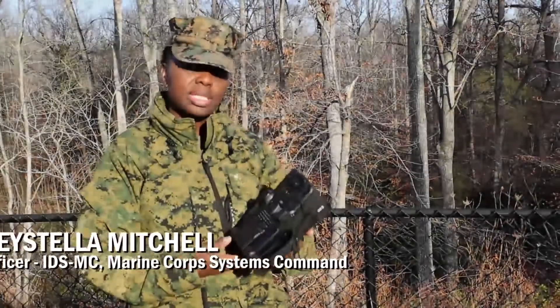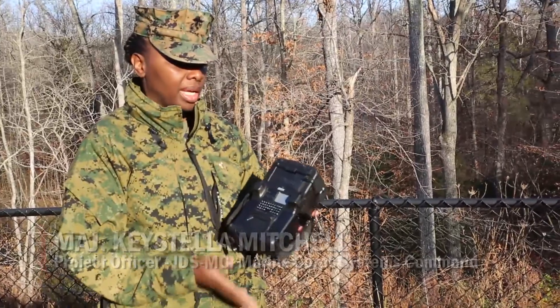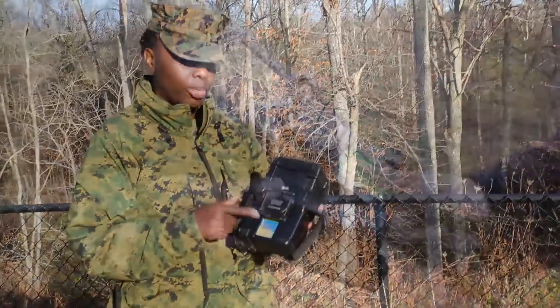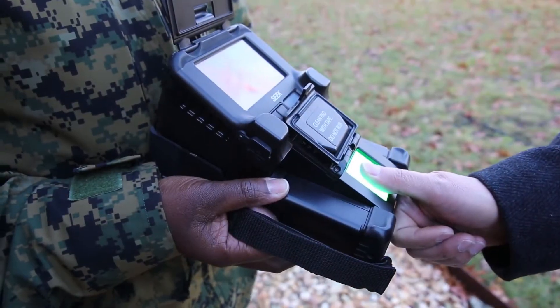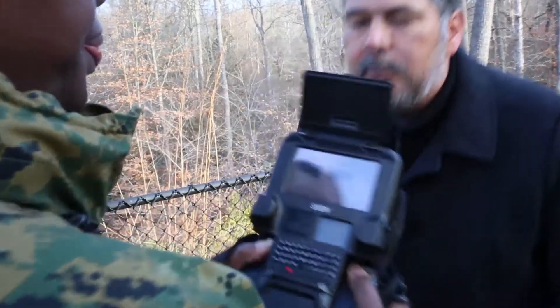I'm holding in my hands today the tactical element of the IDS Marine Corps. It allows you to do a fingerprint capture, iris capture, as well as a photograph that might end up being a mugshot.